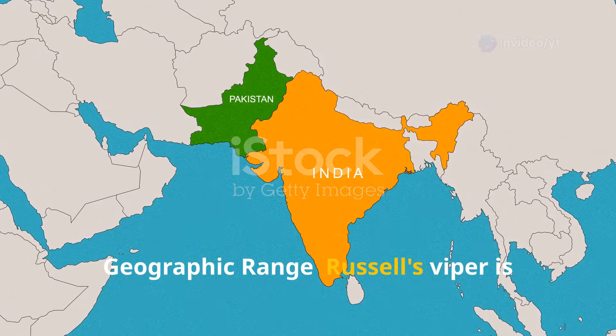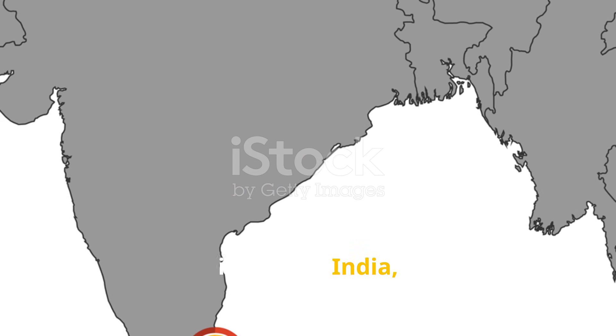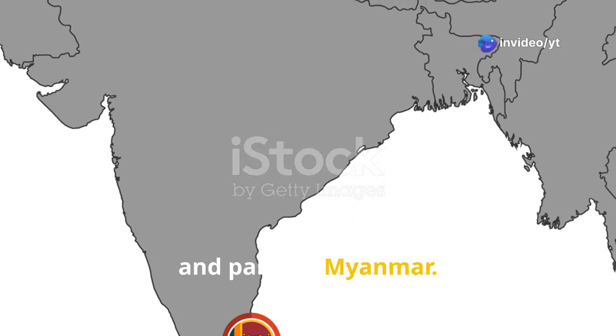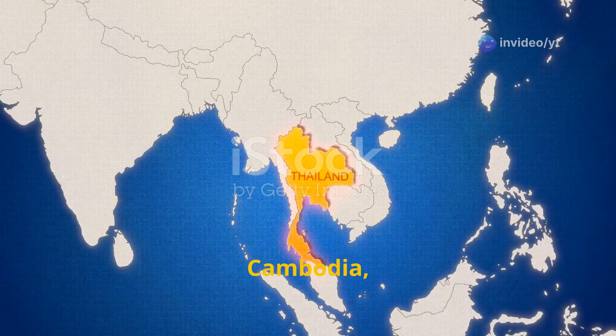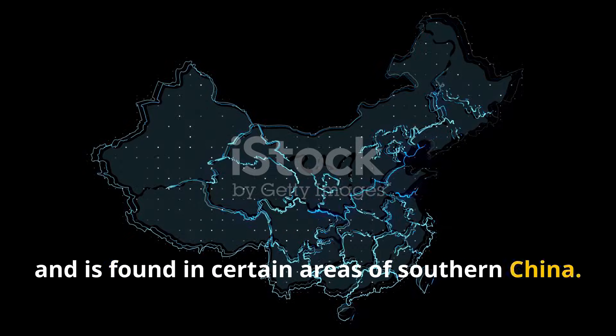Russell's Viper is primarily found in the Indian subcontinent, including India, Sri Lanka, Pakistan, Bangladesh, Nepal and parts of Myanmar. It also occurs in parts of Southeast Asia, including Thailand, Cambodia and Vietnam, and is found in certain areas of southern China.